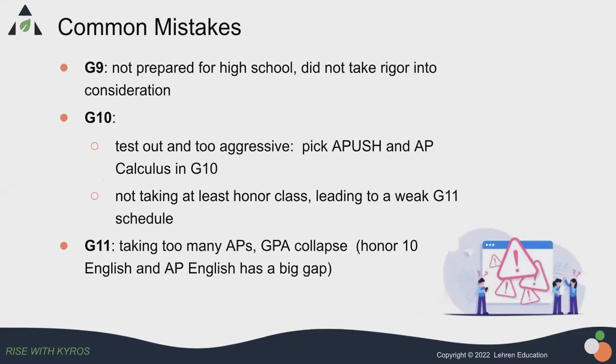A common mistake when it comes to high school course selection is for the freshman year, you're not prepared for high school. You never take rigor into consideration and come to high school still studying Algebra One. Or you come to a new school that you do not know and take a very easy course that puts you on a path where you're not able to take a lot of rigorous courses in the upper-class years.